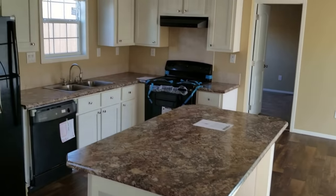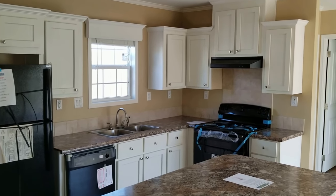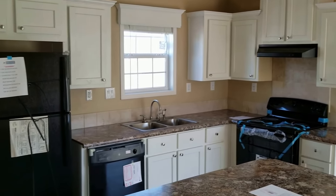Dual thermal pane windows. Love the kitchen — big island, lots of cabinets. You get to pick your cabinet styles of how you want to have them done, as well as your appliances.